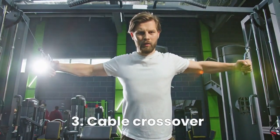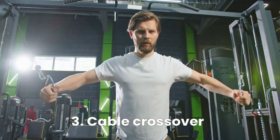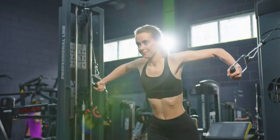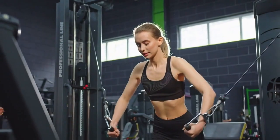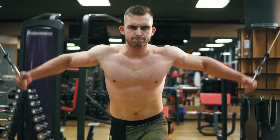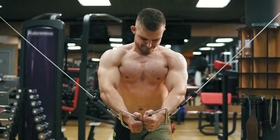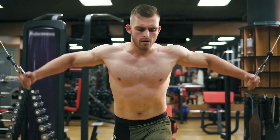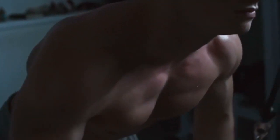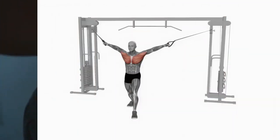The final exercise researchers consider to be the third is the bent forward cable crossover. It is found to give about 93% muscle activation, and provides an excellent stretch and contraction for the chest muscles, particularly the inner and outer pecs. It helps create a well-rounded and defined chest appearance, working on both width and depth.